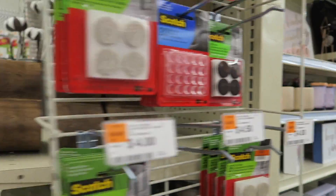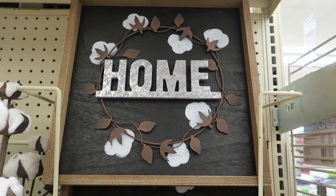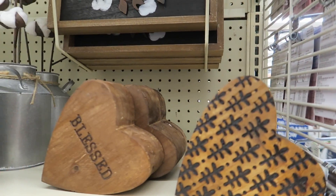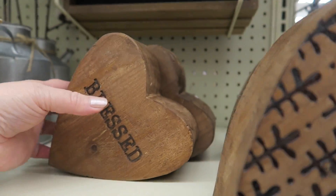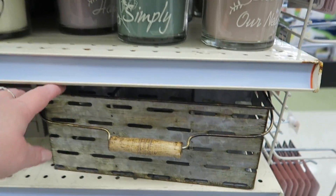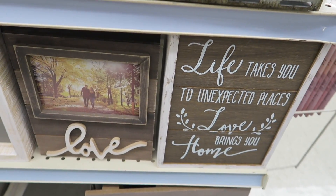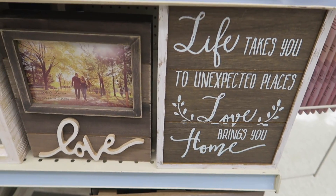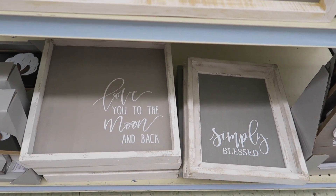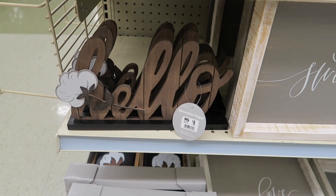Let's see what's on this side. They've got some little rustic decor here. Now these are adorable — they're wood, they're six dollars. I like this one, this one is so cute. And more candles — I'm seeing a lot of the cotton decor everywhere. Eight bucks.